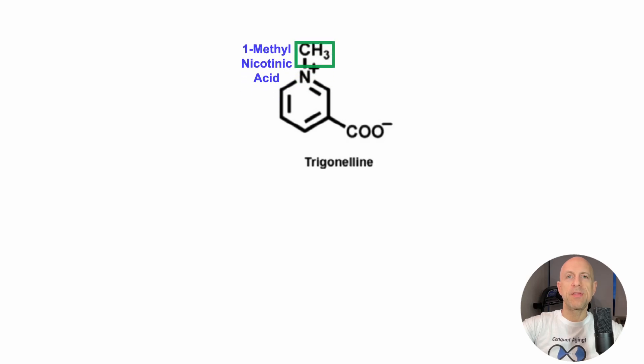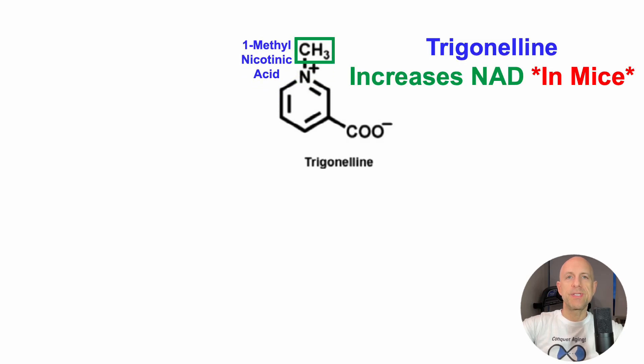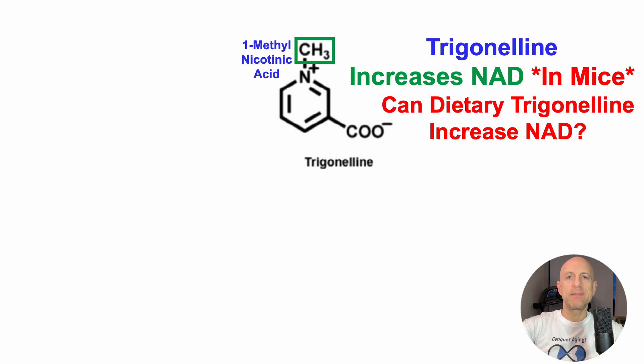Trigonelline, which is also known as 1-methylnicotinic acid, increases NAD levels in mice. And if you missed that video, it'll be in the right corner. But what about in people? Can dietary trigonelline increase NAD in people?